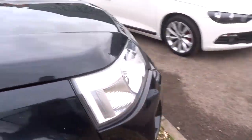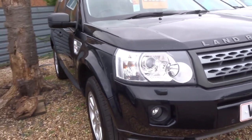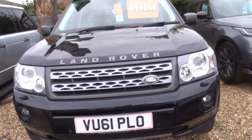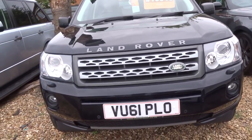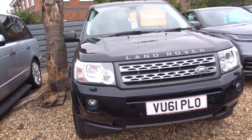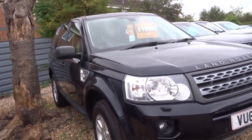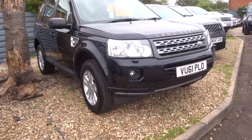If this car does fit the bill for you, as I said, it's 01926 267813. You've also got your hill descent, you've got very good service history. It's just an all round, good, honest, genuine car.